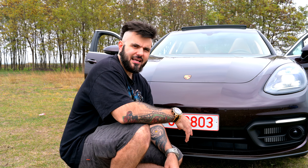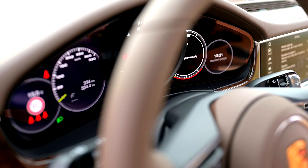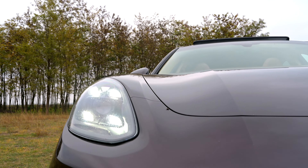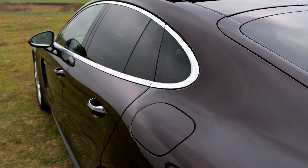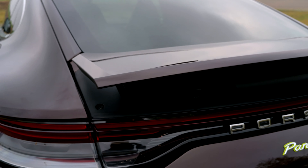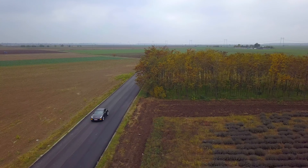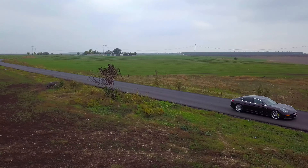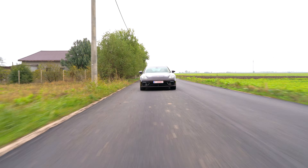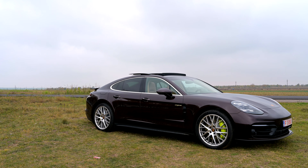Cam atât pe scurt și pe foarte repede despre Panamera 2020. Vă lăsăm în continuare să o admirați și să vă bucurați de ea alături de noi. Țineți aproape! Mulțumit pentru vizionare!